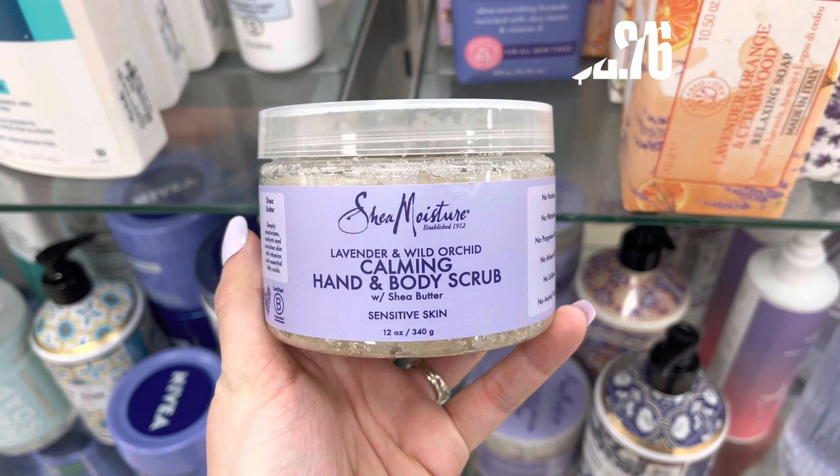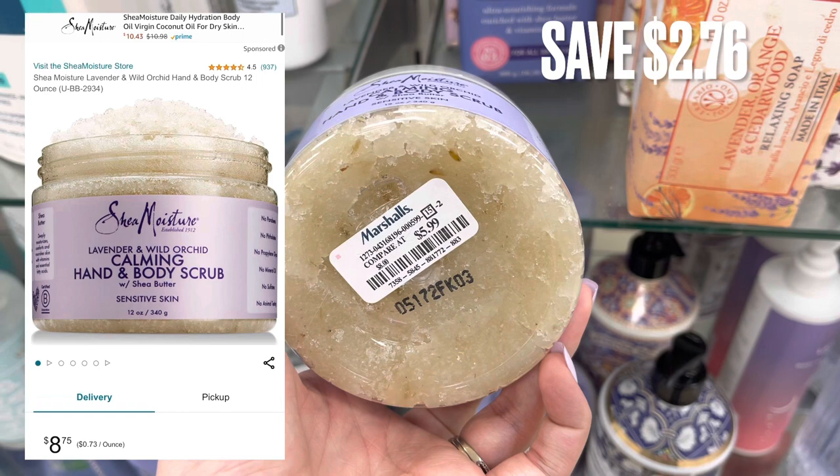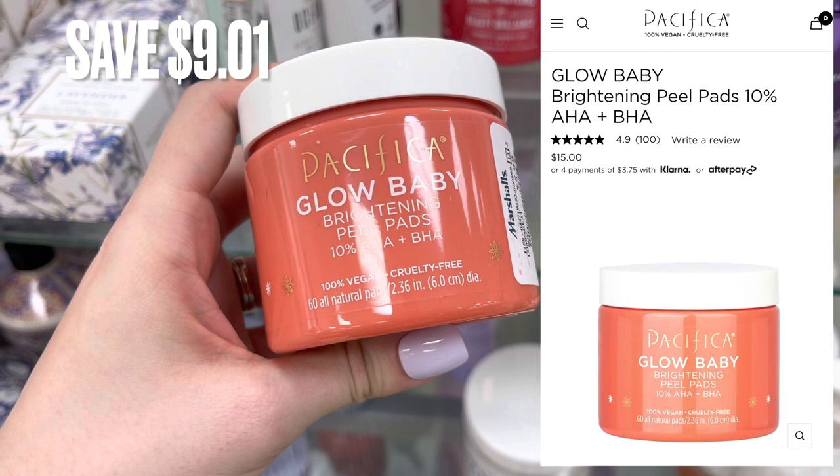So I'm going to be starting out at Marshalls and the first thing I found is the Shea Moisture Calming Hand and Body Scrub. It was only $5.99 compared to around $8 on Amazon for a savings of $2.76. I'm over in the hygiene section. This is the Pacifica Glow Baby Brightening Peel Pads. These had a savings of around $9.